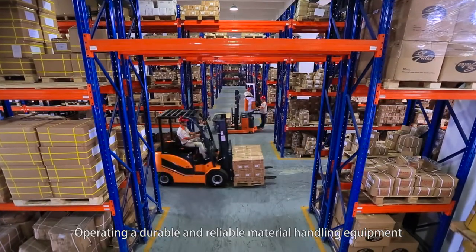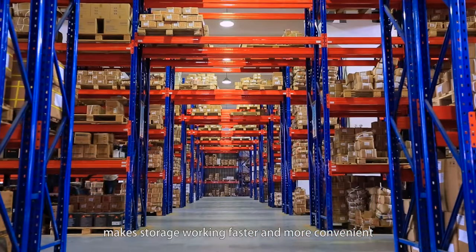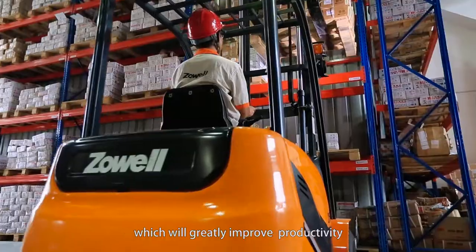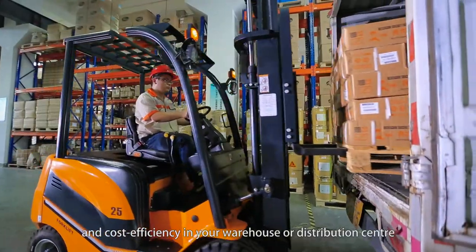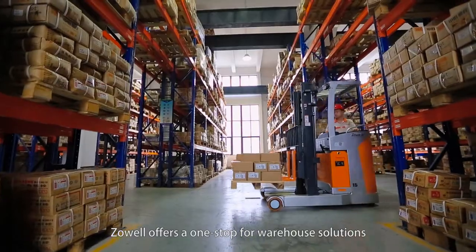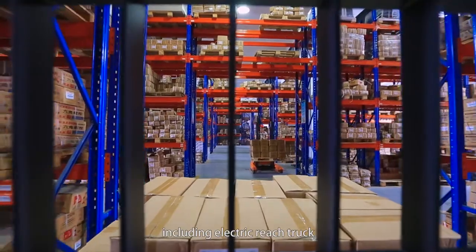Operating durable and reliable material handling equipment makes storage working faster and more convenient, which will greatly improve productivity and cost efficiency in your warehouse or distribution center. Zolwell offers a one-stop warehouse solution including electric reach trucks.